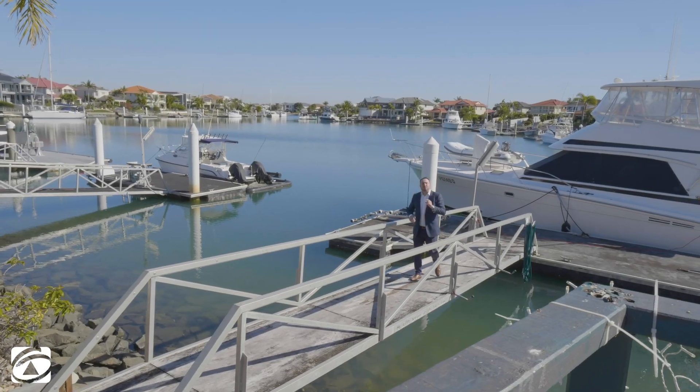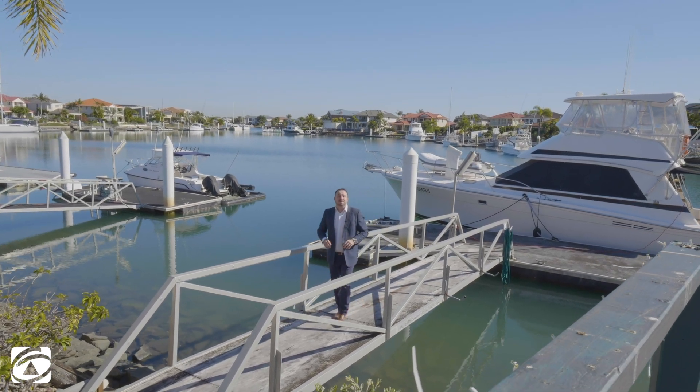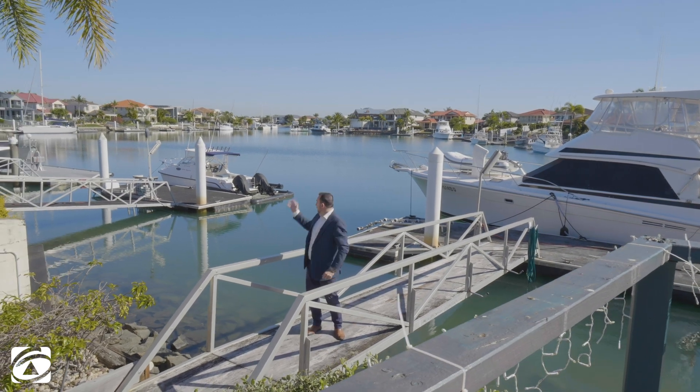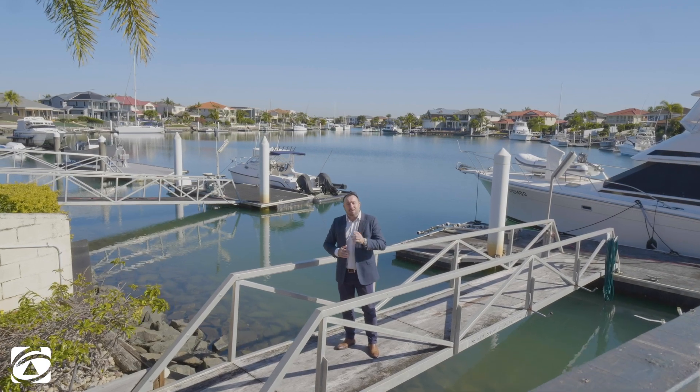Well there you have it guys, that's 44 Summer Sea Drive, Rabie Bay. Yes, there's a few bits and pieces that need some maintenance on the property, but at this price point it's absolutely worth it, and with a view like that I think you'll love to call this place home. My name's Ryan McCann, we can't wait to see you at the Open.